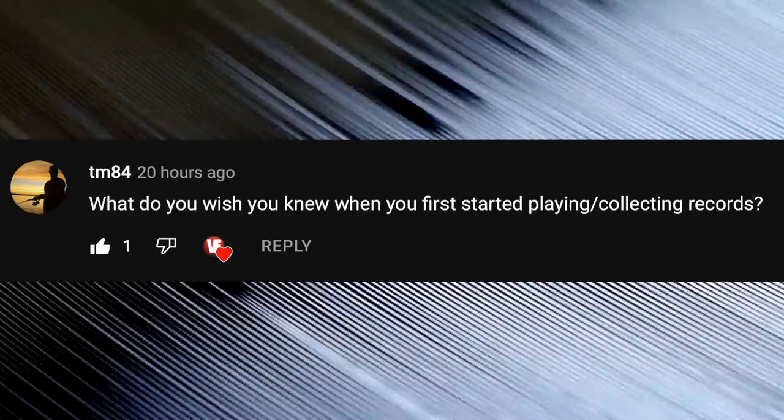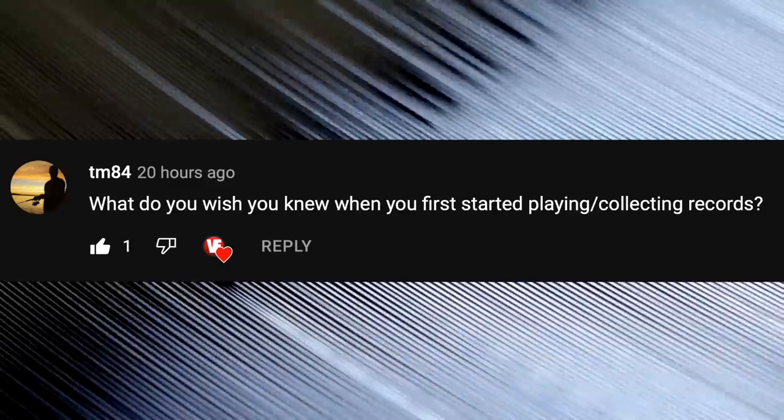What do you wish you knew when you first started playing and collecting records? Never be in a hurry when you're playing records. Go slow, because you could accidentally scratch a record or damage your stylus. I made that mistake when I was trying to play a record for a friend and I was in a hurry — so don't do that.